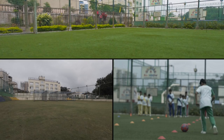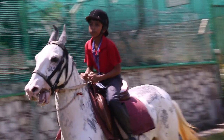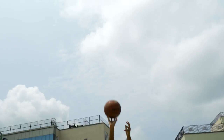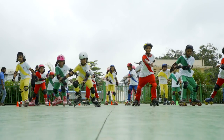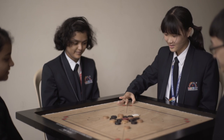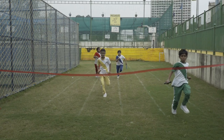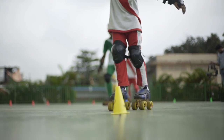The school is equipped with three separate grounds for outdoor sports like horse riding, swimming, football, basketball, athletics, cricket, and skating. Indoor sports like carrom, chess, karate, and badminton are an integral part of the school curriculum. A skating rink is also available.